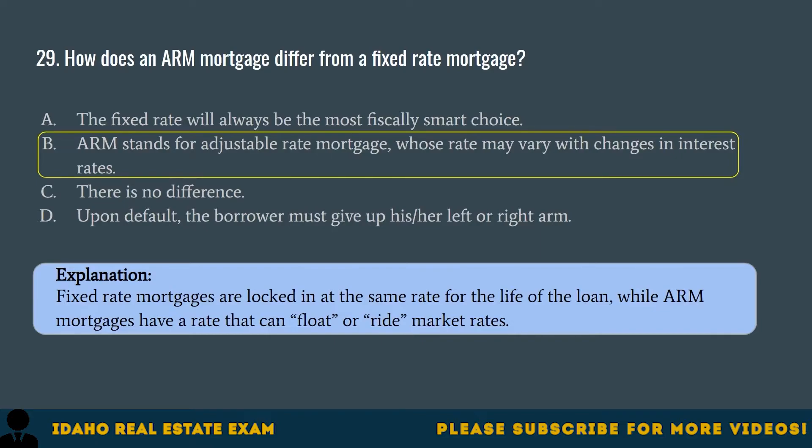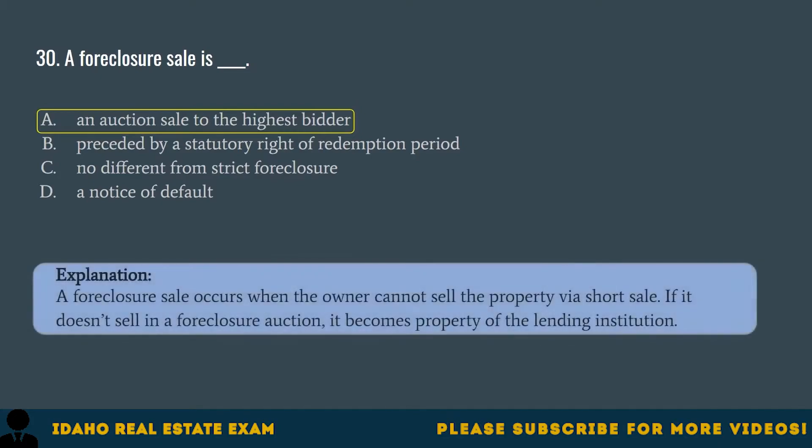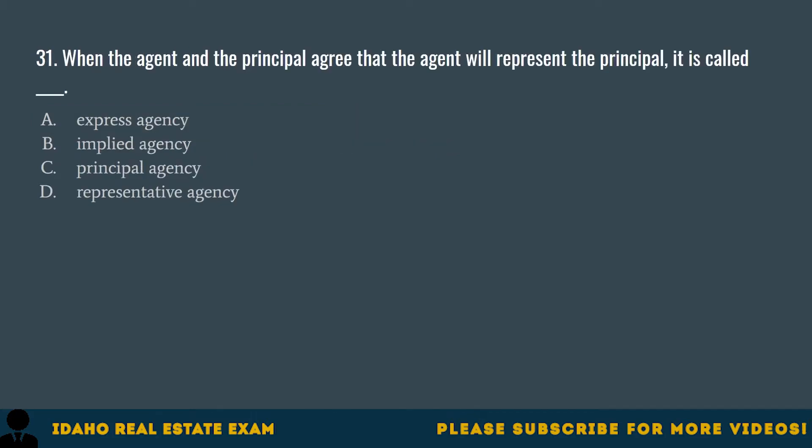Question 30. A foreclosure sale is: A. An auction sale to the highest bidder. B. Preceded by a statutory right of redemption period. C. No different from strict foreclosure. D. A notice of default. The correct answer is A, an auction sale to the highest bidder. A foreclosure sale occurs when the owner cannot sell the property via short sale. If it doesn't sell in a foreclosure auction, it becomes property of the lending institution.